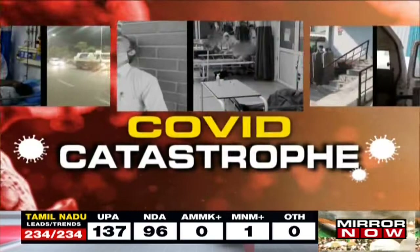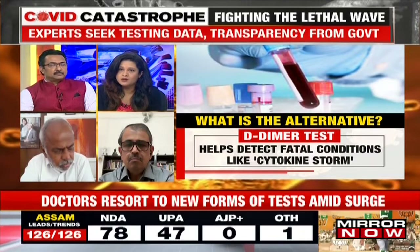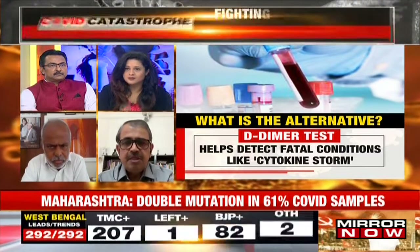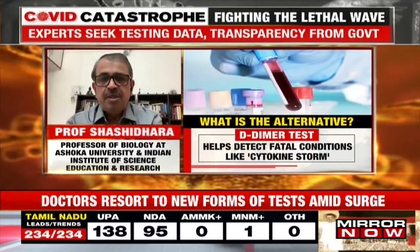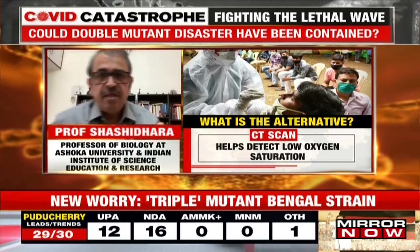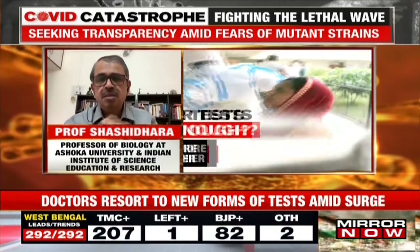Professor Shashidara, why did so many scientists and researchers have to write a letter asking for data and more transparency? The data is so important — India could have been a role model in how to use data for evidence-based policy. We have 1.4 billion people. The granular data, if it is being collected, goes to ICMR — every person, whether tested positive or negative, how many times tested, the location, which RT-PCR kit was used, the CT value, age, gender, and symptoms. Everything is being uploaded to ICMR.